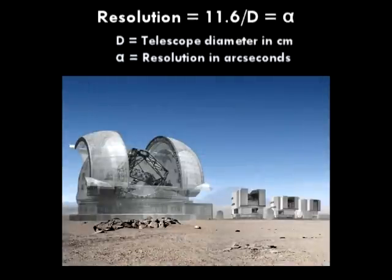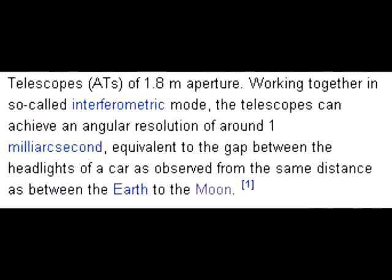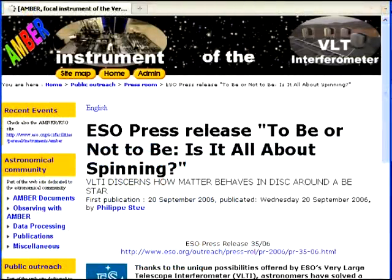But why should we have to wait until the ELT is built? Seeing man-made objects on the Moon is not a question of how big your telescope is — it's simply a question of its resolving capabilities. It requires a resolution of 0.002 arcseconds. Why should we wait for the ELT to be completed, when the VLT already has that resolution? According to Wikipedia's entry on the VLT, working together in interferometric mode, the telescopes can achieve an angular resolution of around 1 milliarcsecond, equivalent to the gap between the headlights of a car as observed from the same distance as between the Earth and the Moon. Their source comes from a 2006 European Southern Observatory press release.